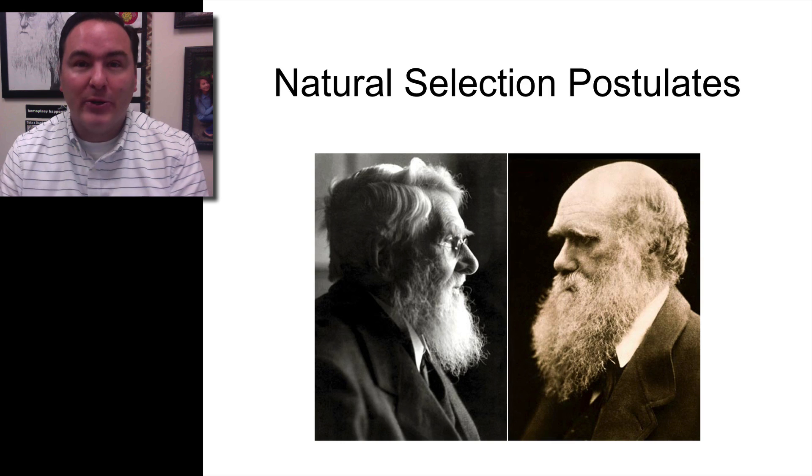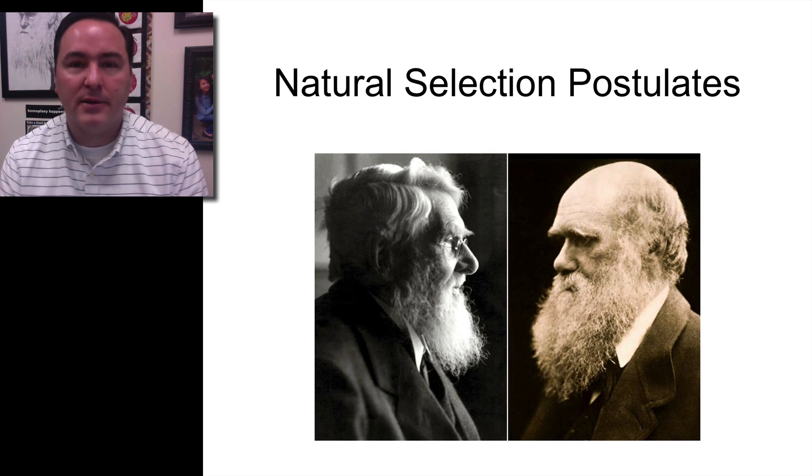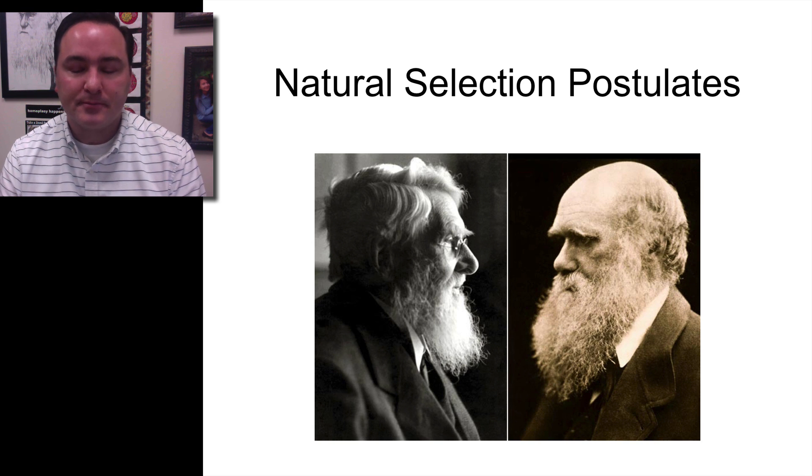In this lecture we're going to learn more about natural selection and specifically talk about the different postulates that are part of natural selection. A quick reminder that it was Charles Darwin who first came up with the idea of natural selection. However, he didn't publish on it for about 20 years — he waited until another man, Alfred Russell Wallace, also came up with this idea. Jointly they published their first paper together, and then not long after that Darwin's book, Origin of Species, came out.